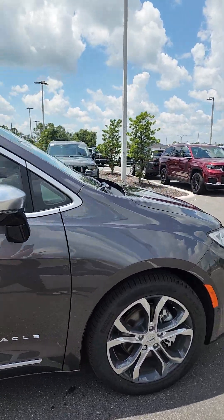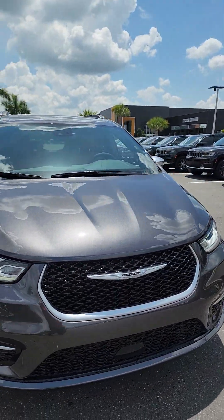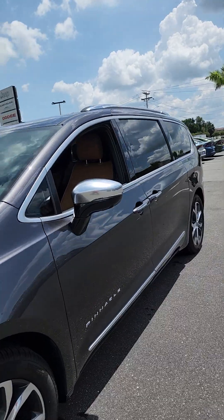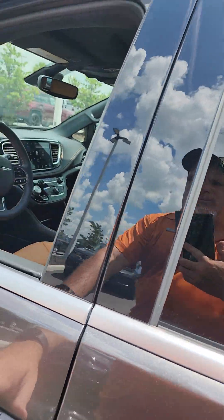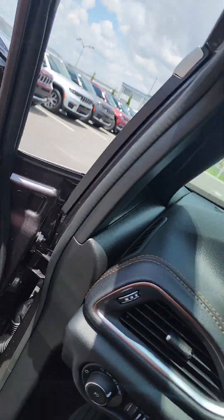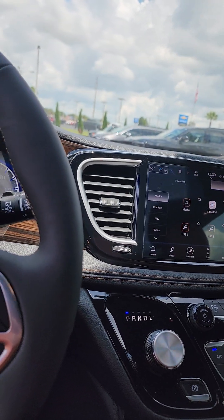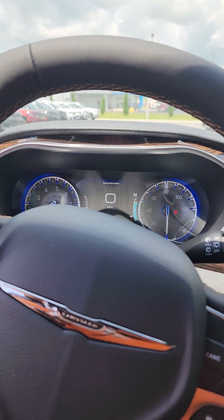Some people do have problems parking larger vehicles, but the great thing about the Chrysler Pacifica is that it can actually park itself. What I'm going to show you is how this vehicle automatically, with you in the driver's seat, can park hands-free.